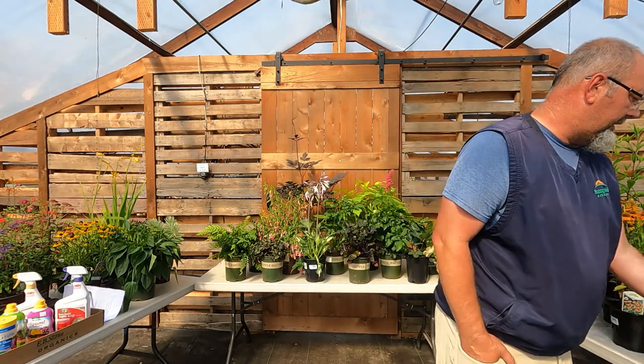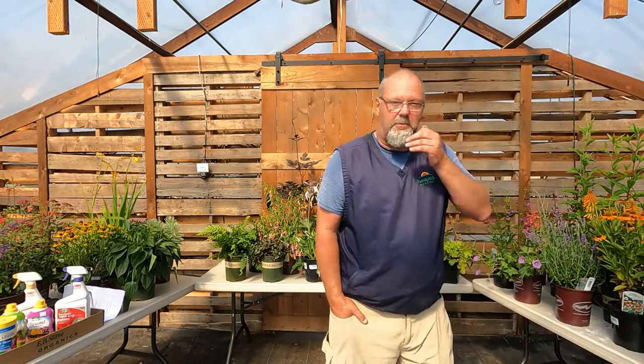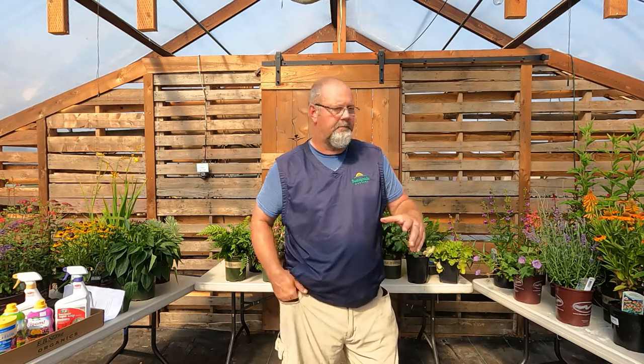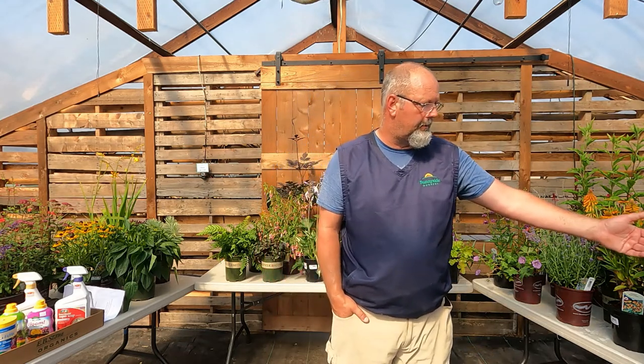Blanket flower — gaillardia. These are chunky plants. In the yellow, orange, and red color range you'll find lots of different combinations. They're all short, easy to grow, and great for naturalizing. Most have all three colors on one plant — that's why they call it blanket flower. Pick your color — more yellow, a little more orange — typically all three colors are represented.